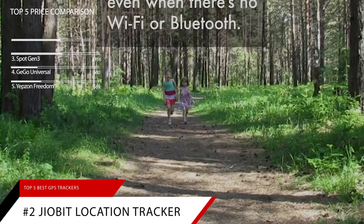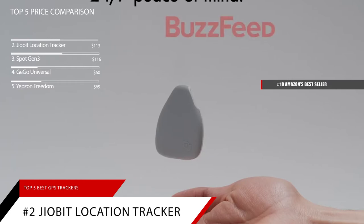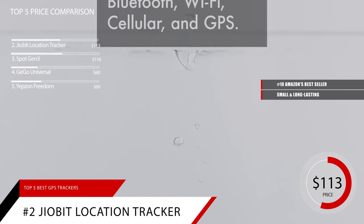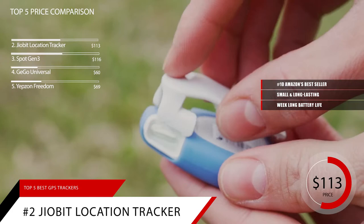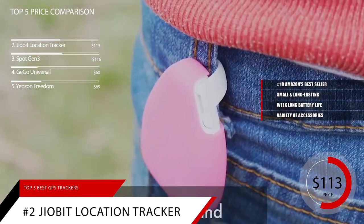Just falling short of first place at number 2 is the GeoBit Location Tracker. This item is currently ranked number 10 on Amazon's bestseller in GPS trackers, and is priced at around $113. The GeoBit is one of the smallest, longest-lasting GPS trackers available, capable of lasting up to a week between charges. Its diminutive size and durability make it ideal for just about anything you need to keep tabs on. This wafer-sized tag features a variety of accessories depending on what you need to keep track of.